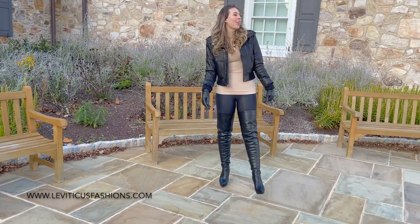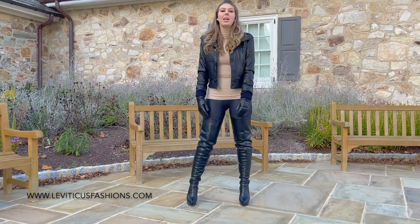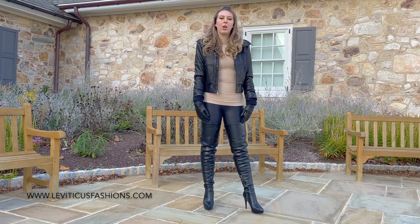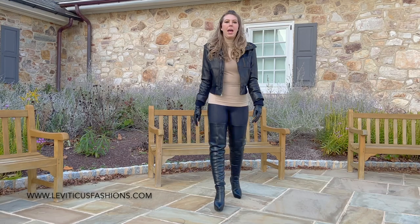Hey guys, it's Christina. We're continuing on on this beautiful fall day. Happy Sunday, everyone. I was doing the peplum jacket from Zegoo. We just wanted to show a couple more looks for today.